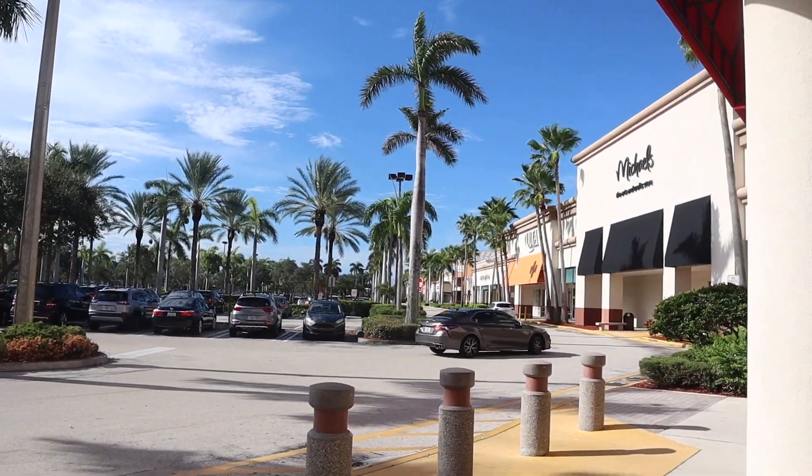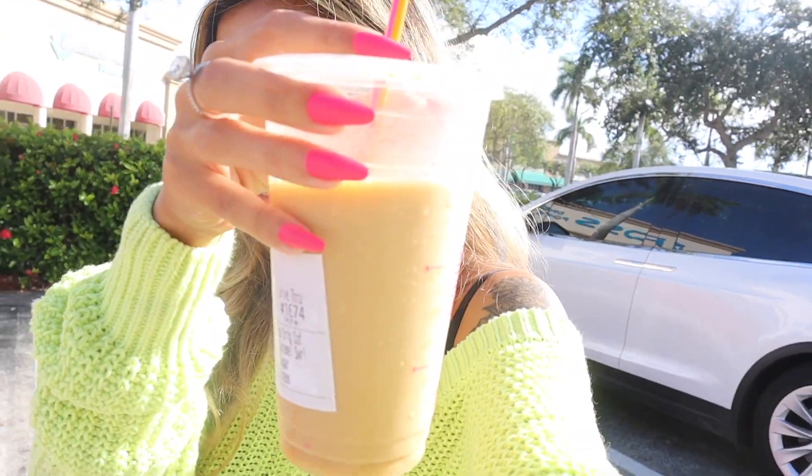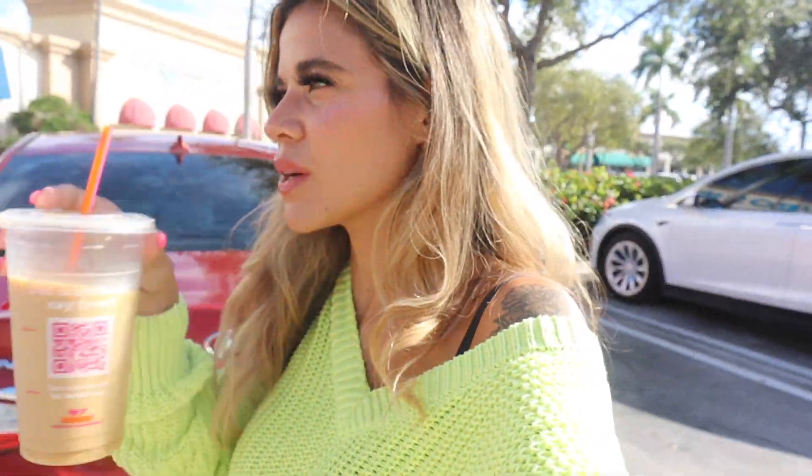We are shopping the whole entire beach plaza today — Ross, TJ Maxx, Ulta, Marshalls, and Bath and Body Works. Last week I got my favorite fall candle, so if you missed that TJ Maxx and Marshalls video definitely check it out because we found so many goodies. Today we are focused on the sales, and be prepared for a bunch of sale videos coming up.